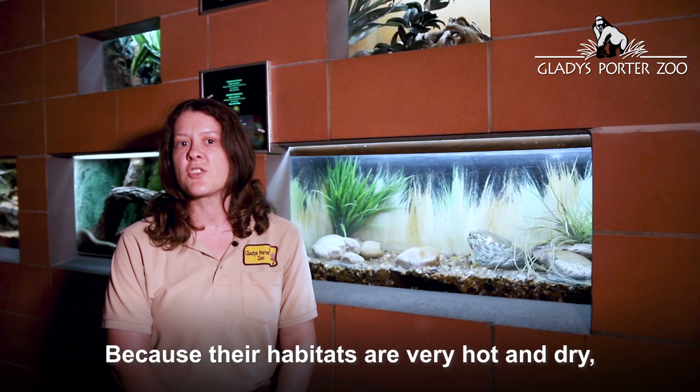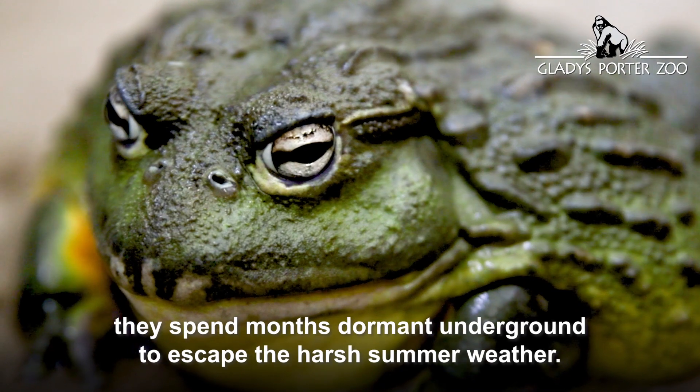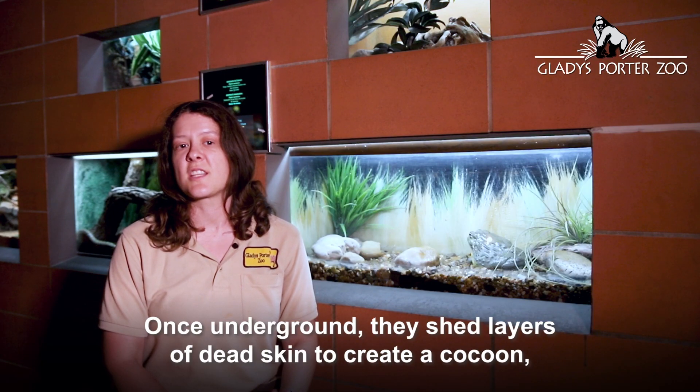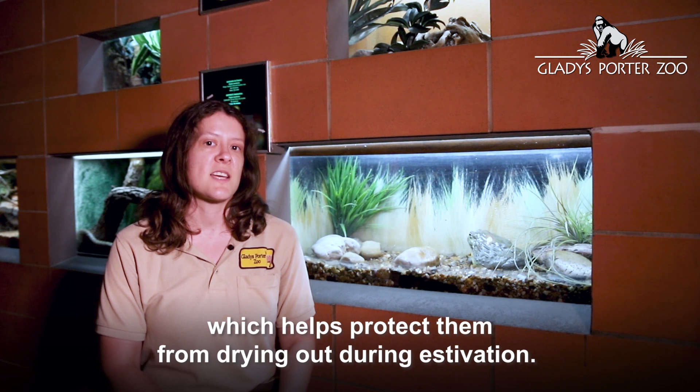Because their habitats are very hot and dry, they spend months dormant underground to escape the harsh summer weather. They will bury themselves using special calluses on their hind feet. Once underground, they shed layers of dead skin to create a cocoon, which helps protect them from drying out during estivation.